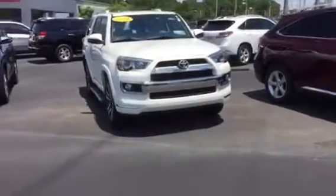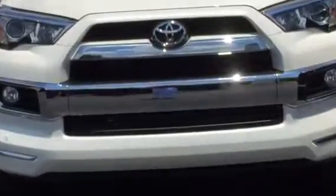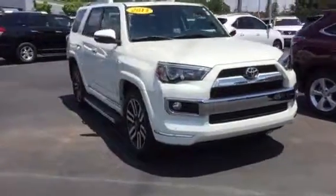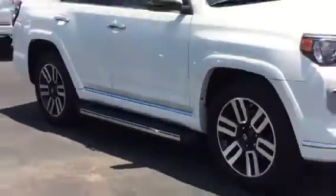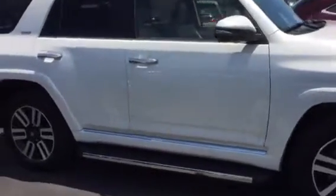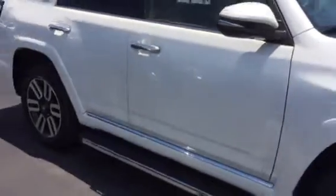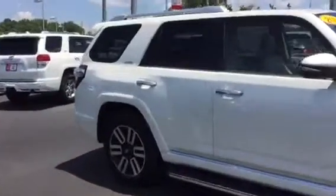As you can see, you have the Limited grille with chrome accenting and front sonar — if you get too close to something it's going to alert you. Going around the sides, it's very good looking. It also has stainless steel running boards. The chrome-accented door handles, plus turn signal indicators on the side mirrors. And again, this is Blizzard Pearl — it actually has 26 facets of white.